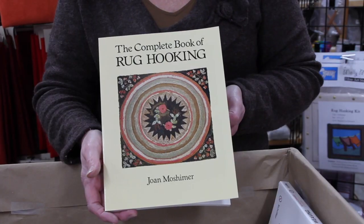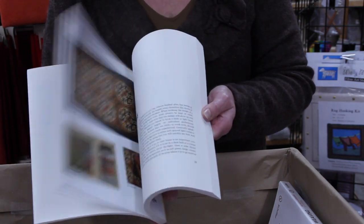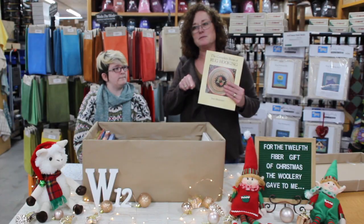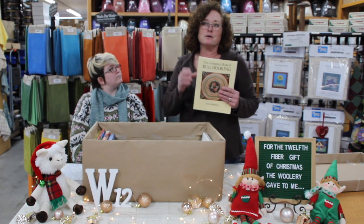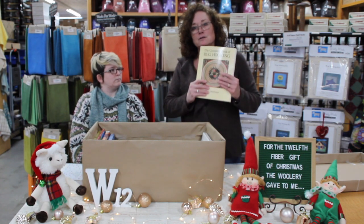My next book is going to be The Complete Book of Rug Hooking. I enjoy this book because I do rug hook. It shows certain techniques, certain ways to do shading in different types of leaves or any kind of animals or eyes. It's just a really good comprehensive guide on rug hooking. Highly recommend.